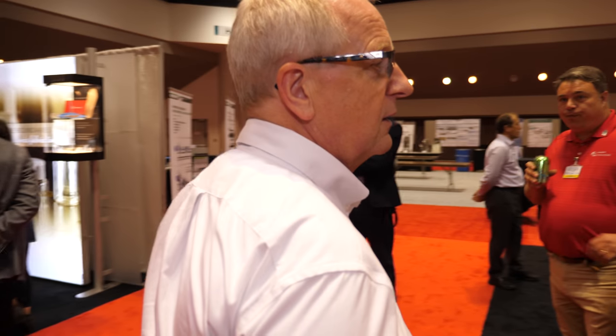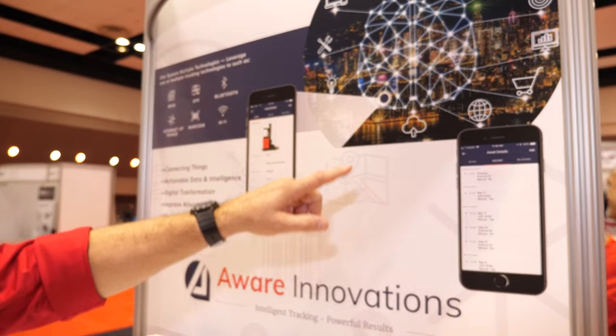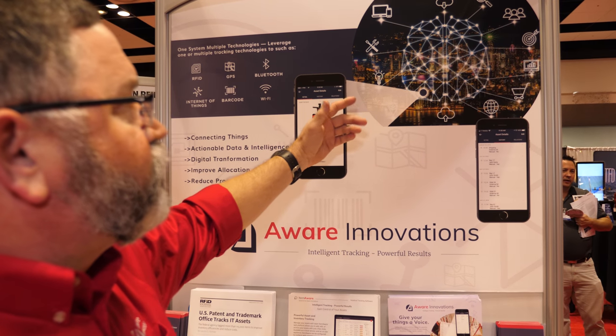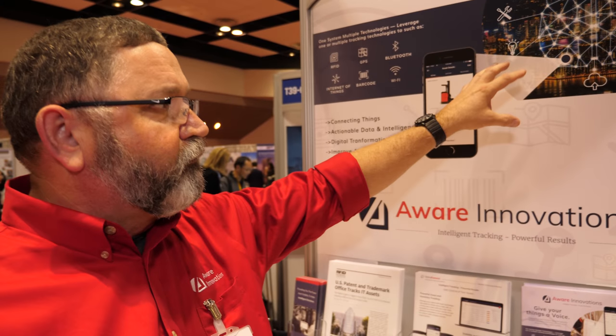Our next company is Aware Innovations. Aware is a solutions provider offering software and solutions, and Bart Ivey is going to tell us about some of the things they can do. Aware Innovations is a system integrator. We provide customers with engineering support to determine what type of technologies to implement into their process, and to help them connect and collect the data. We have a mobile application that helps connect things — from computers to basically anything that you can tag. Your purse, your shoes, all can be tagged for various reasons and tracked individually or in lots of conditions.